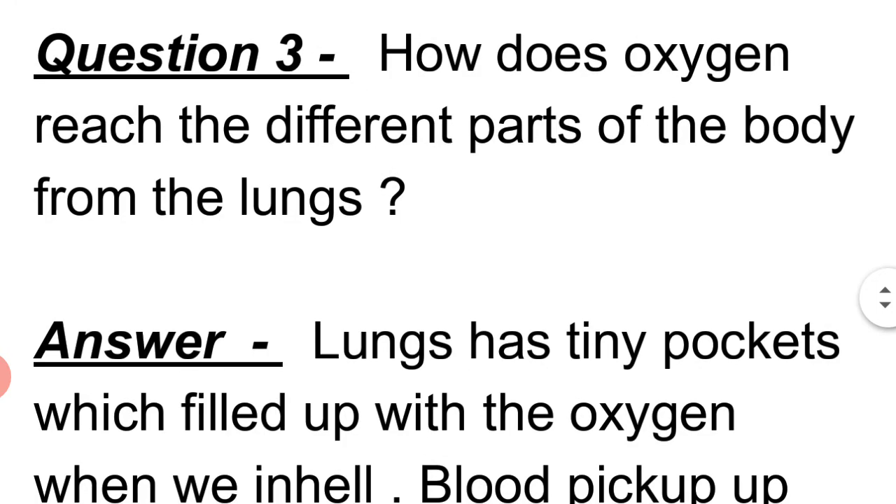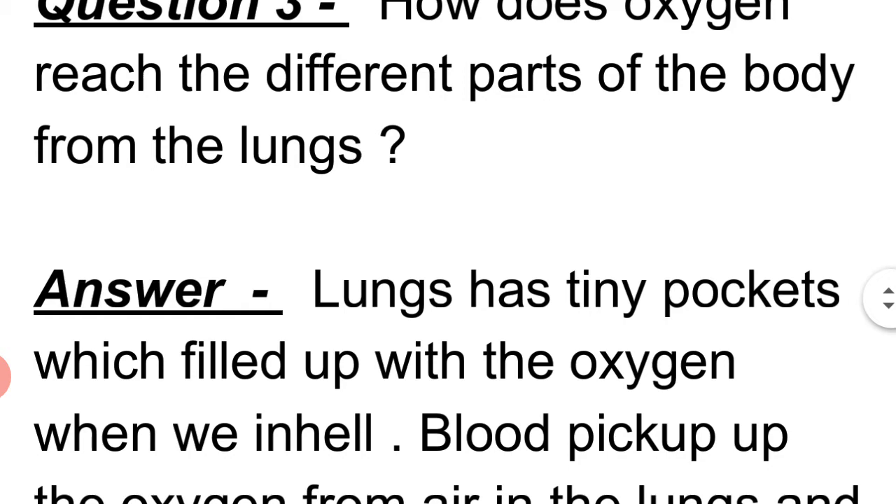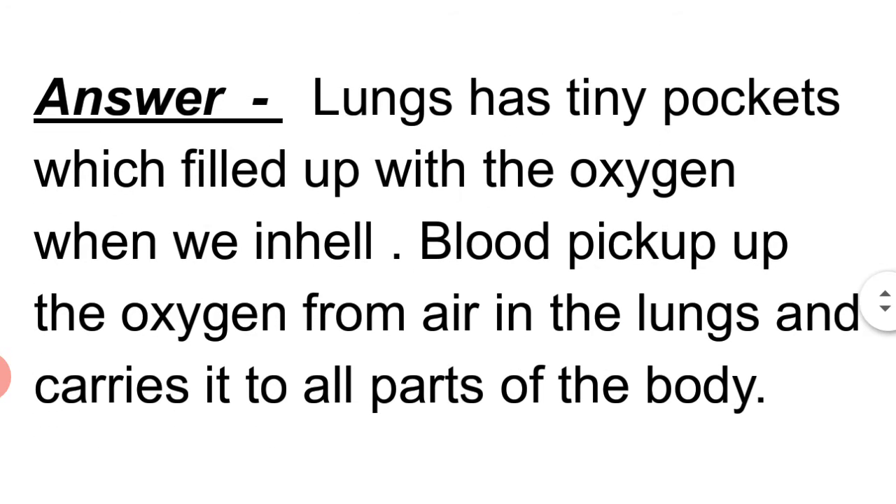Question 3: How does oxygen reach the different parts of the body from the lungs? Answer: The lungs have tiny pockets which fill up with oxygen when we inhale. Blood picks up the oxygen from the air in the lungs and carries it to all parts of the body.